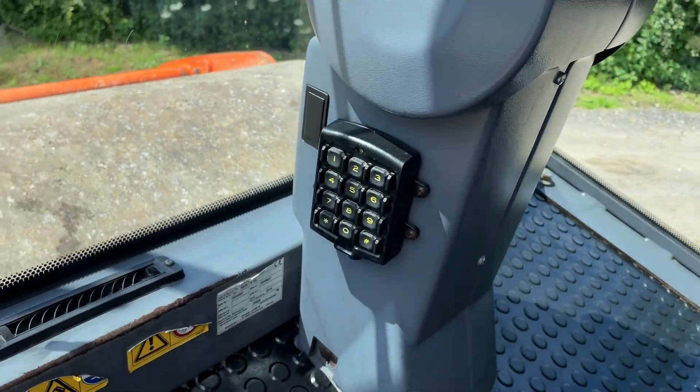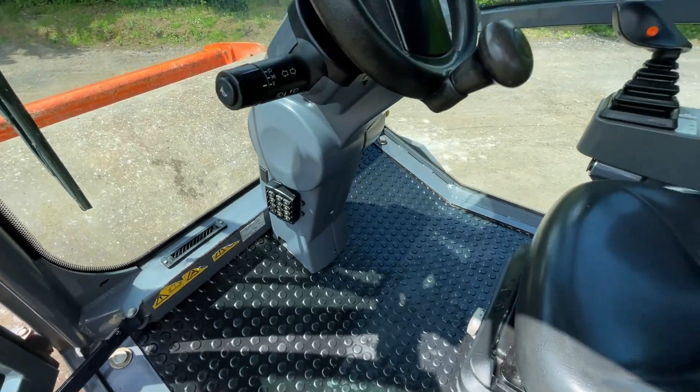The machine is also fitted with a keypad immobiliser, which helps prevent theft.